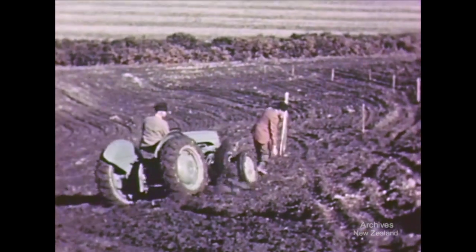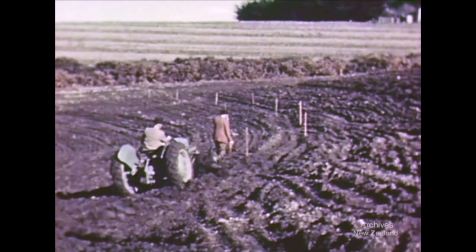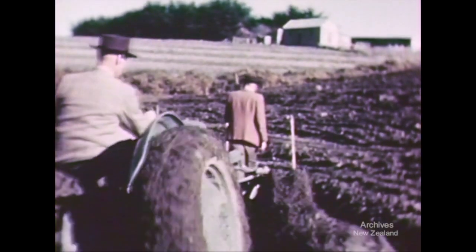The tractor moved in to make the first furrow of the first terrace on the slope. There had been no previous experience of building broad-based terraces in New Zealand, so a number of Soil Conservation officers did the work themselves in order to learn as much as possible.